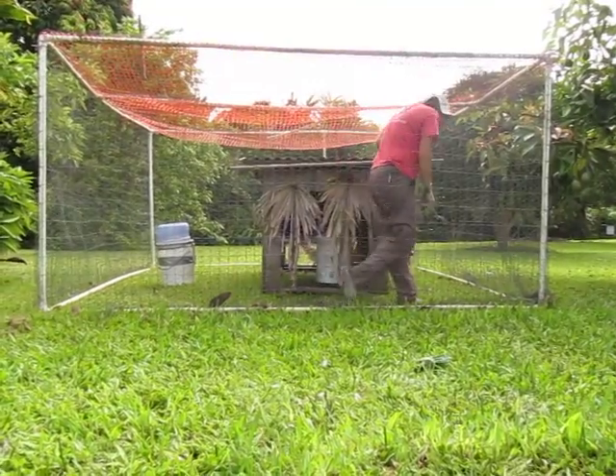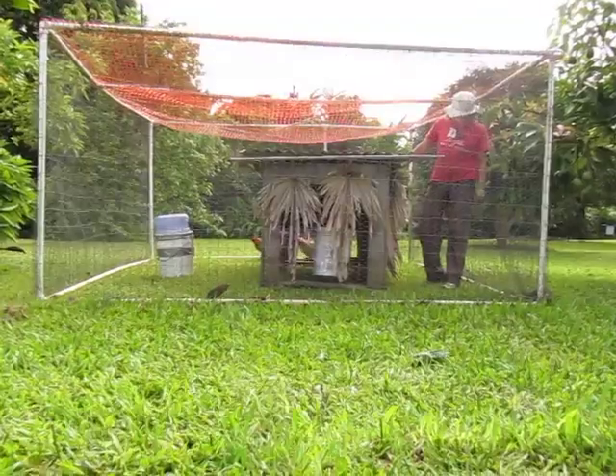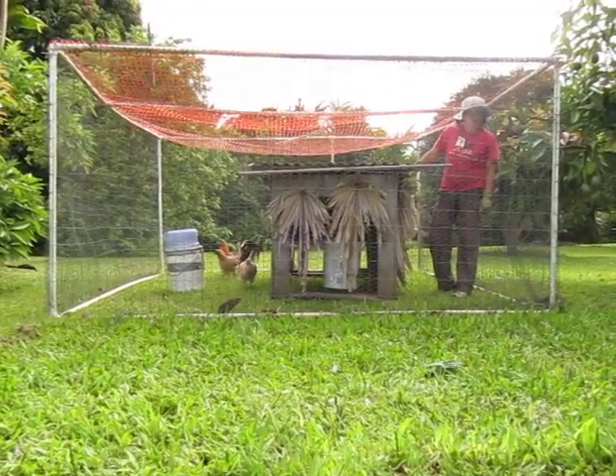Alright, this is good enough, I think. If you could bring me the tomatoes and we'll give them... Oh! Let's go! Let's go!